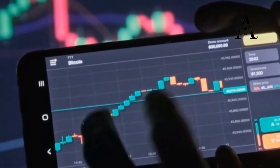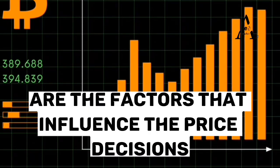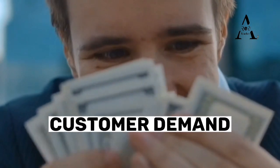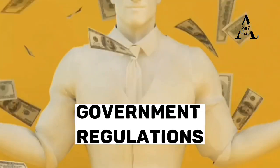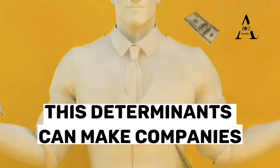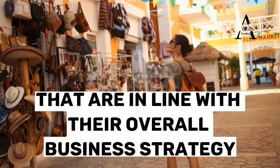Talking about the price determinants, the next thing to consider are the factors that influence the pricing decisions made by companies. These eight price determinants include customer demand, production costs, competition, marketing strategy, government regulations, industry trends, brand perception, and target market. Understanding these determinants can help companies make informed pricing decisions that are in line with their overall business strategy.